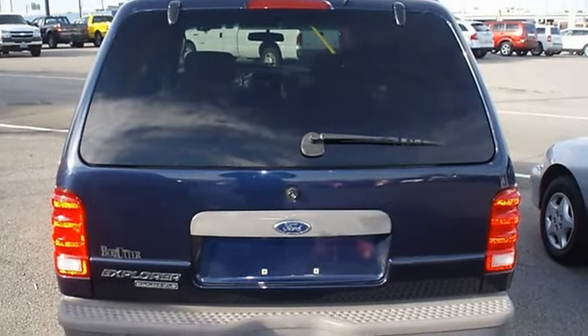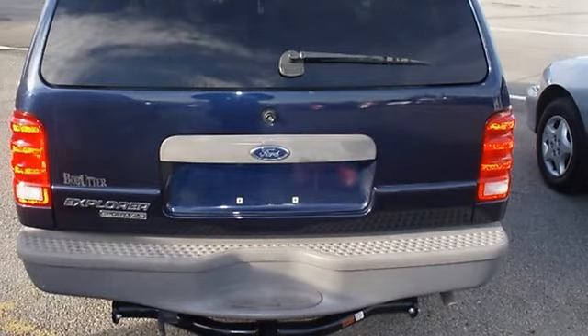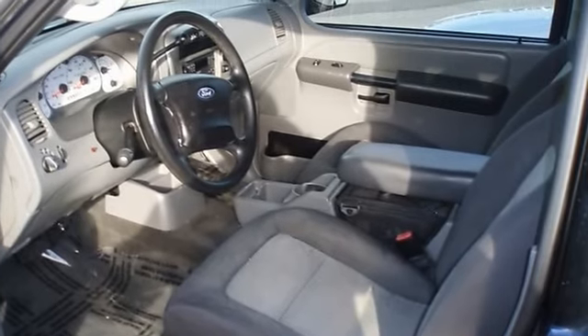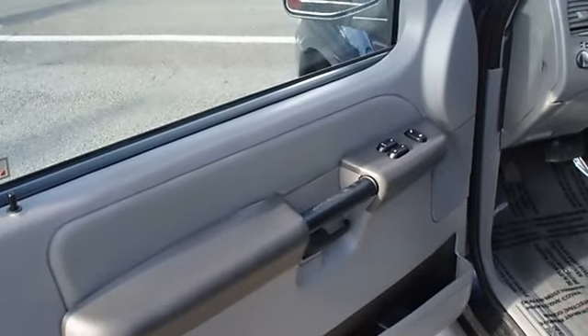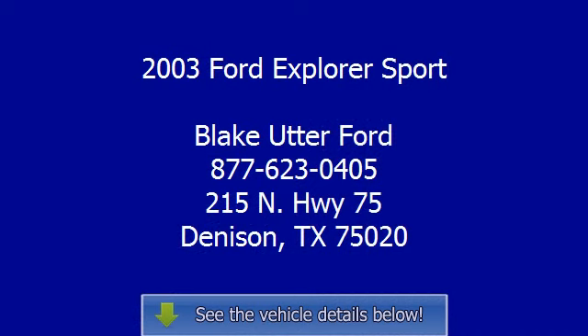The 2003 Ford Explorer Sport — the perfect blend of daily driver and family hauler. View all our inventory at www.bobutterford.com or www.bobutterka.com. Call or email Terry Irby, Internet Relations Manager. Follow us on Facebook.